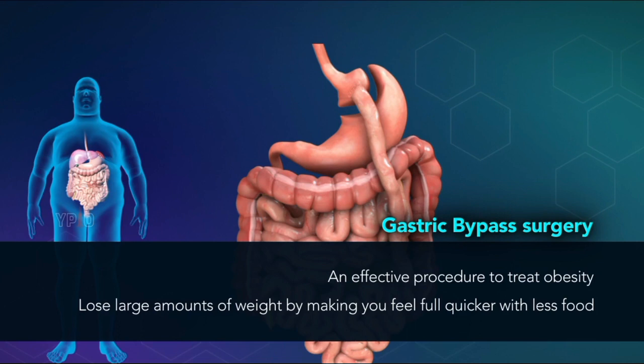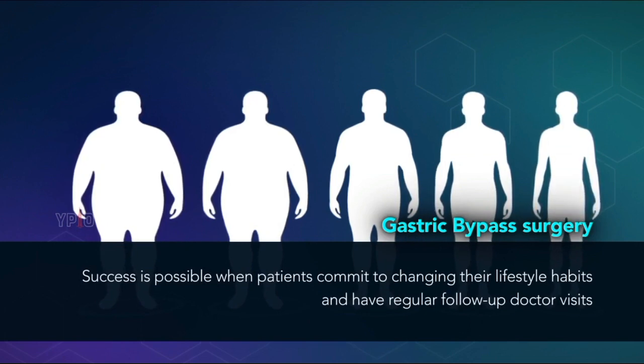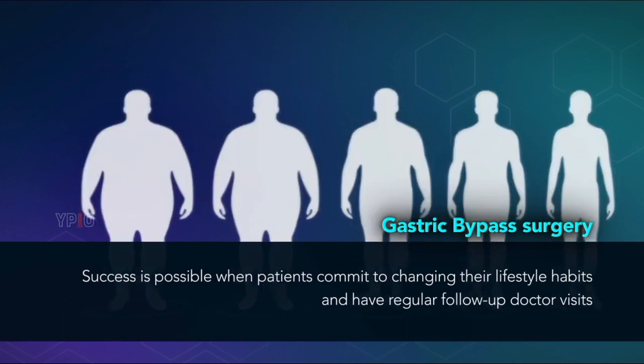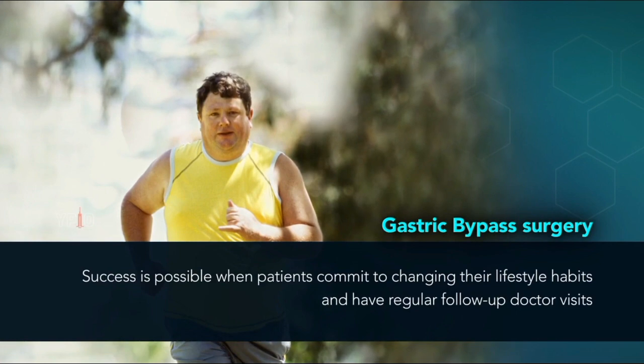The goal of the surgery is to lose large amounts of weight by making you feel full quicker with less food, thereby limiting your calorie intake and absorbing fewer calories by the modifications made in the small intestine. The rate of weight loss and outcome of the surgery varies depending on the patient's post-surgical eating habits and exercise. Success is possible when patients commit to changing their lifestyle habits and have regular follow-up doctor visits.